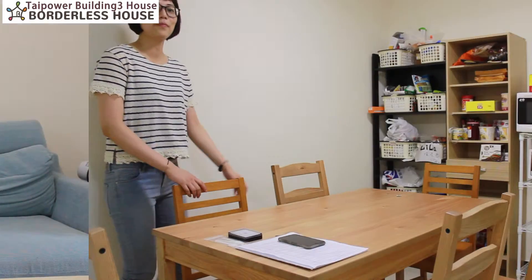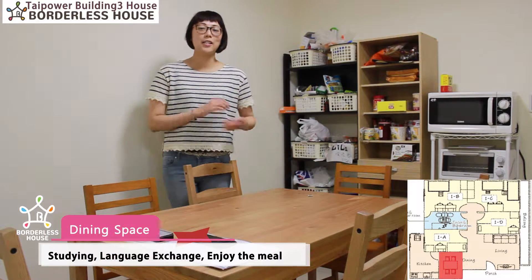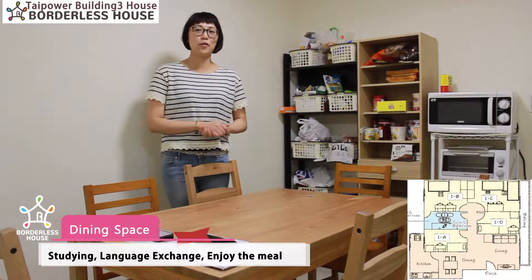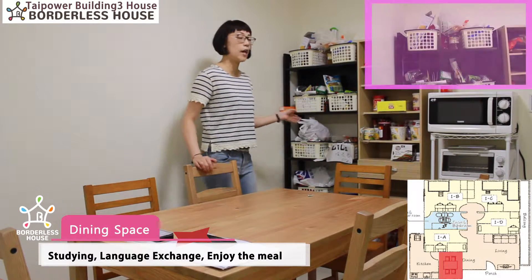Next, let's take a look at the dining space. This is our dining space where you can enjoy your meal, study and chat with your roommates here. We also provide small baskets for everyone in the house.